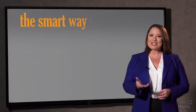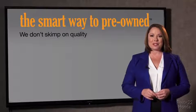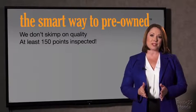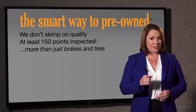Why take chances? Your life and those of your loved ones should be more important than that. That's why we don't skimp on quality. All of our pre-owned vehicles go through at least a rigorous 150-point inspection, checking more than just brakes and tires. The best thing I like about the smart way to pre-owned, besides the great price I got, is that I know I bought a good car.